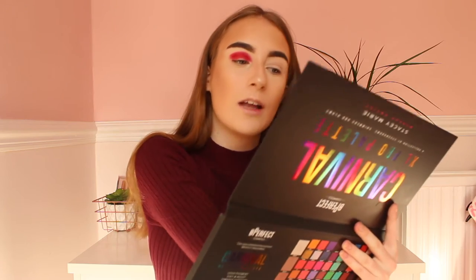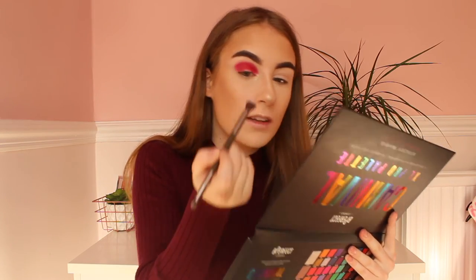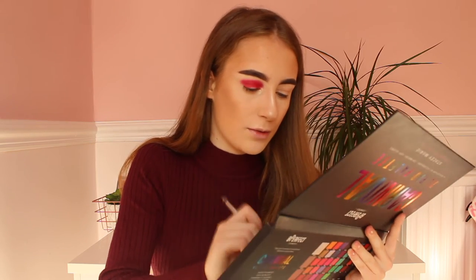Oh my god, the pigmentation is unreal — I love it. Going in circular motions, keep blending it out. Wow, this is actually amazing. I love this palette. Look at that blend — that blend is like a 10 out of 10.